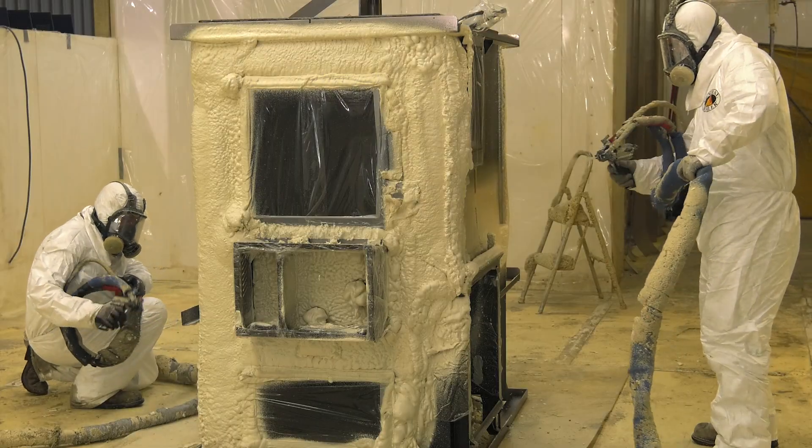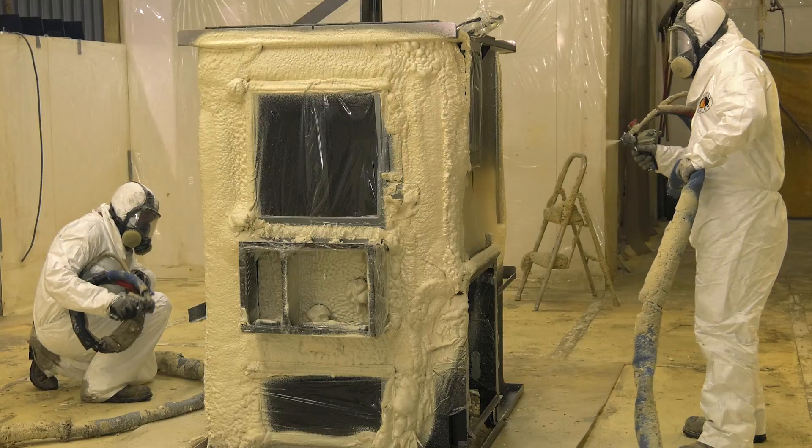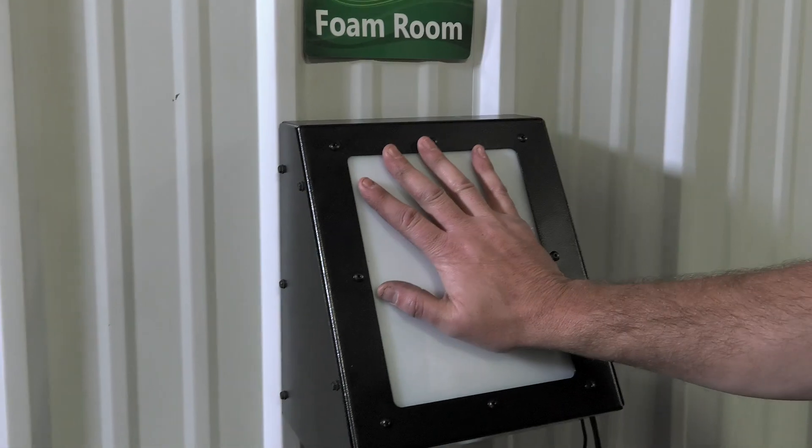This kind of insulation is high-tech and takes specialized equipment with specialized applicators, specialized training, not to mention talent. In addition, the foam components are stored in a special, temperature-controlled environment.